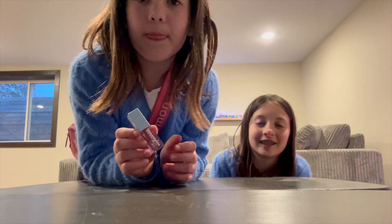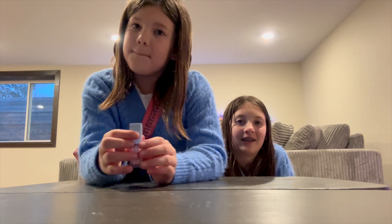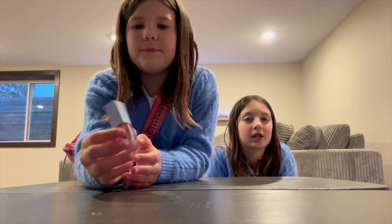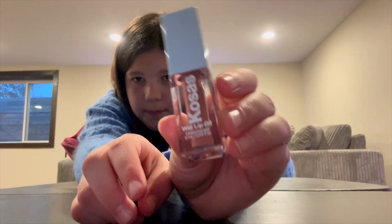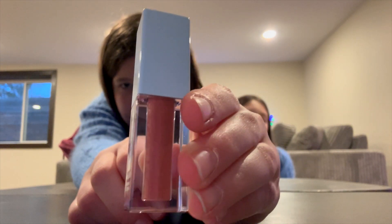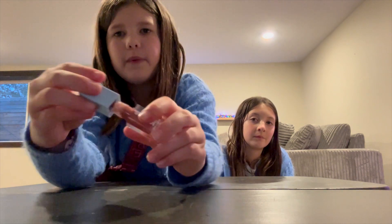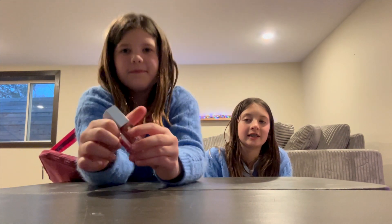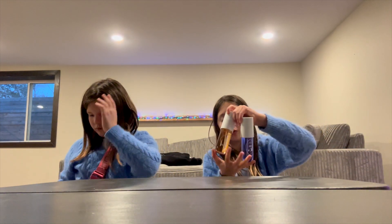I also got this Kosas — I'm not sure how to pronounce it, sorry if I'm saying it wrong — but it's Kosas, I think. It's a wet lip oil and it's a really pretty color, kind of a mini dark shade. This is what it looks like. I've already tried it — she likes it. I have the same one but it's way bigger.